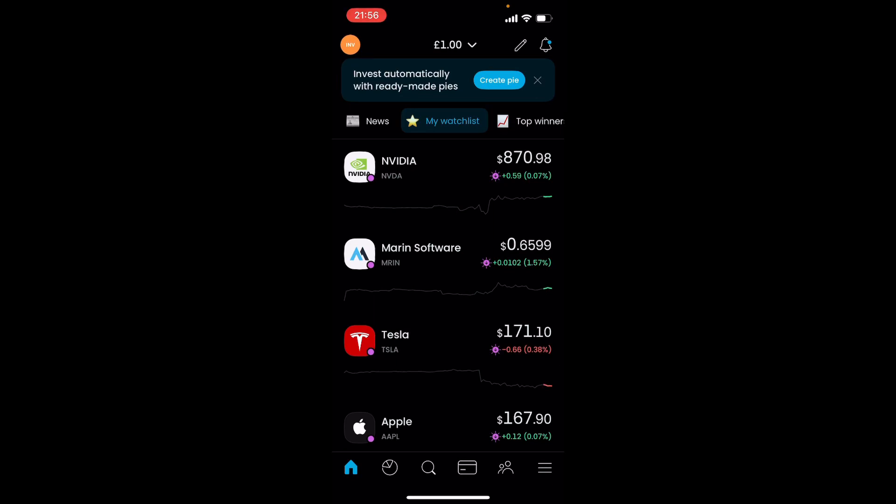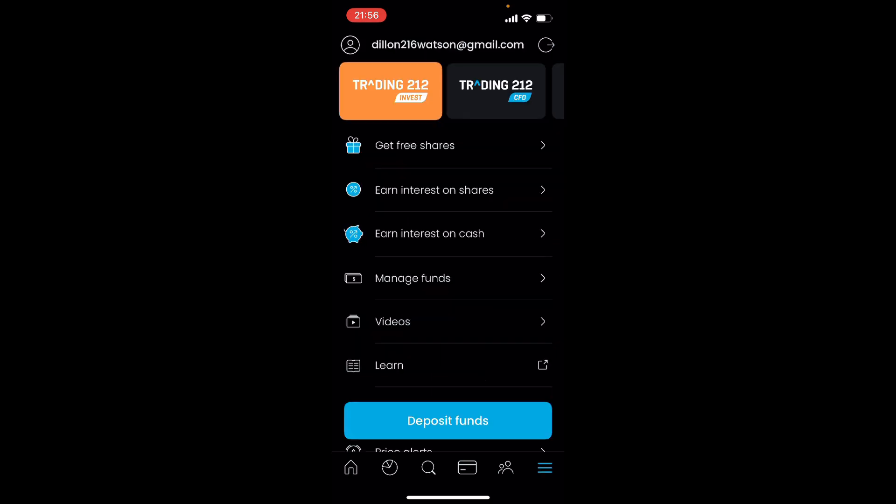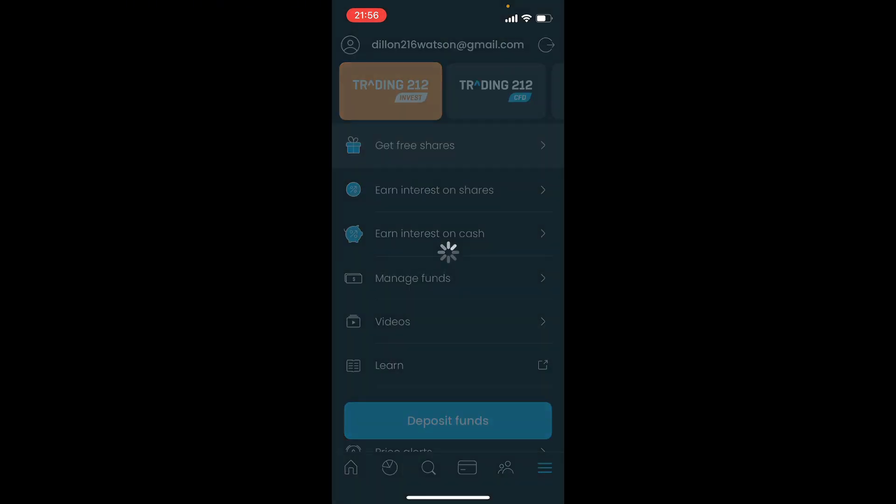Here is how you can get free shares with Trading 212. You want to click the bottom right corner of the screen where it says 'Get Free Shares' and click on that.